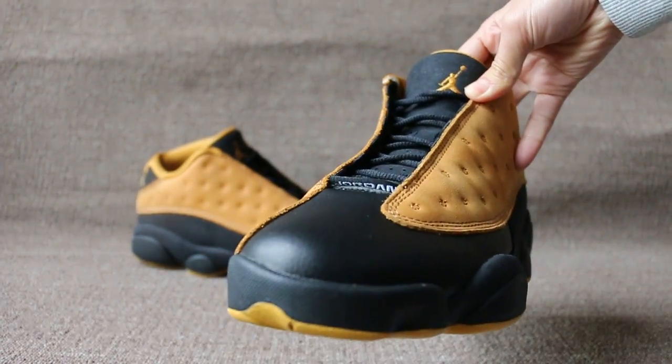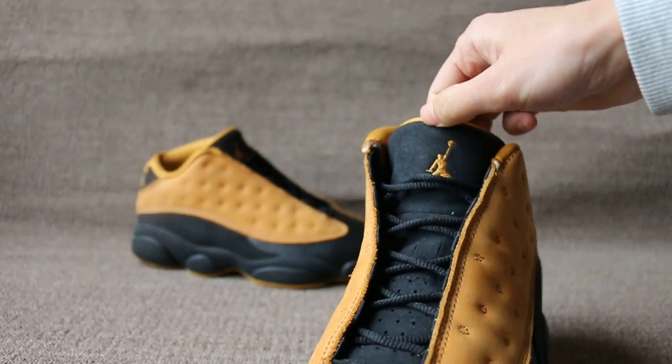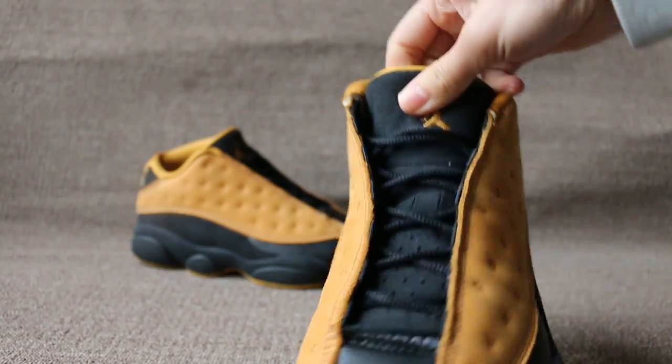Front of the shoe — toe box, and here Jordan branding and Jumperman on the top with color.